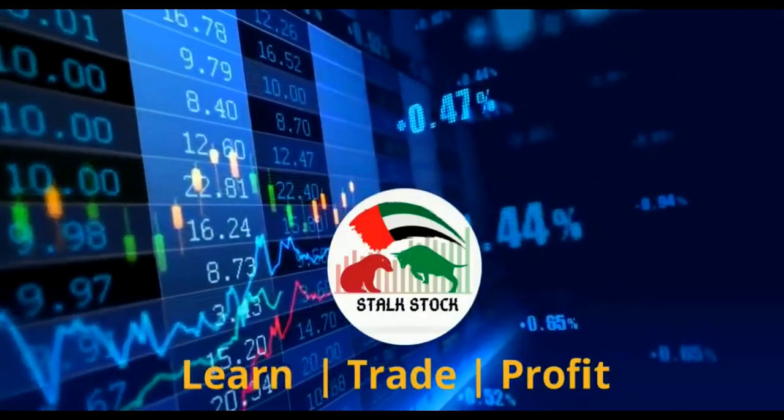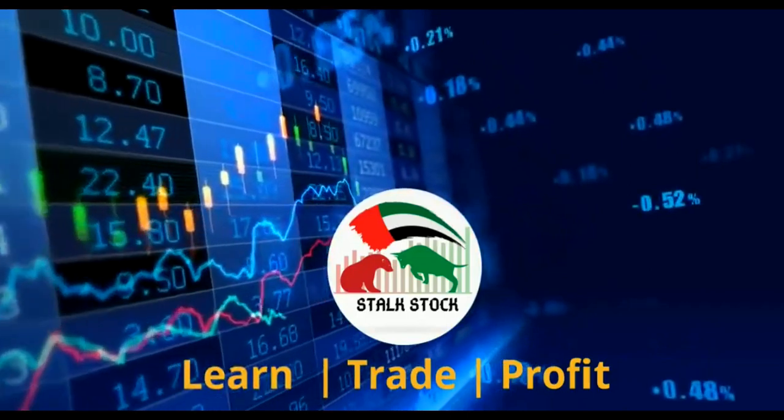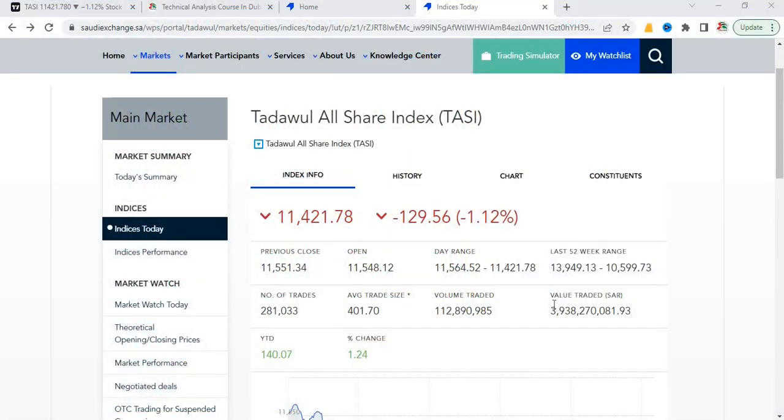Without wasting any time, let's start. Firstly, let me give you some important highlights about the Saudi stock market exchange, or Tadawal. It's the biggest exchange in the Middle East with more than 200 companies listed, and more companies are joining through IPOs. The number of trades per session are more than 280,000.